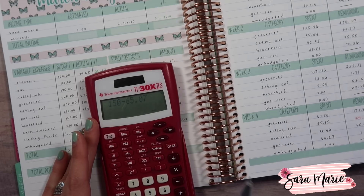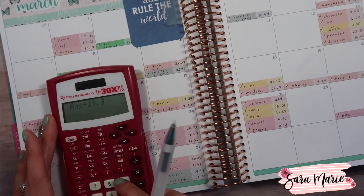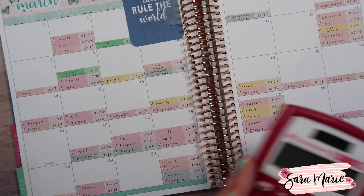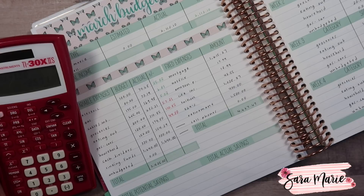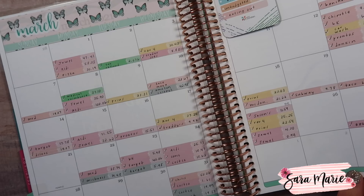Next is household. I budgeted $150 for the month and we had $65.00 remaining as of the last week check-in. We did spend $19.99 from Costco and $19.37 from Target, which brings us to $124.29 spent — still under budget. I did decrease this category next month because I don't think we'll need $150, but it's nice that we're under. We are under budget by $25.71.